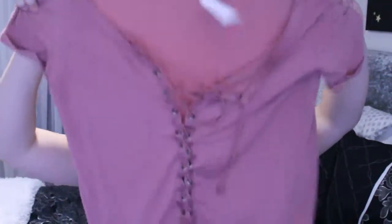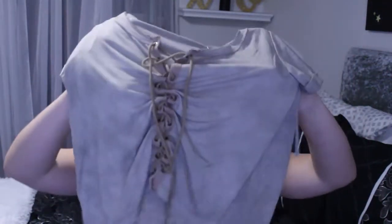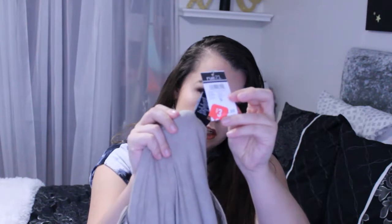So the first things I got are just these lace-up tops for three dollars. I got it in pink and then a greenish khaki color. So those were three dollars each.